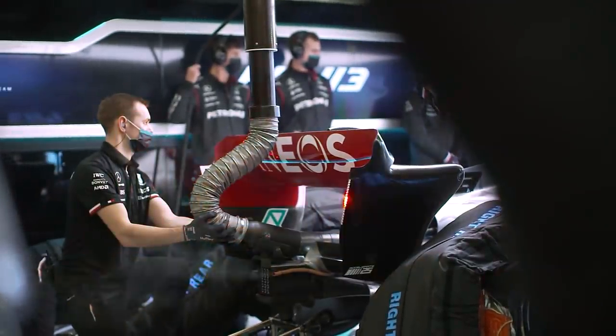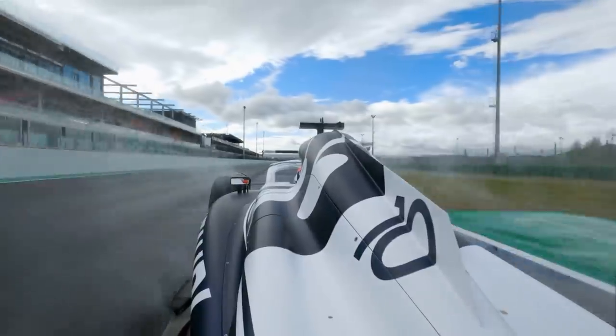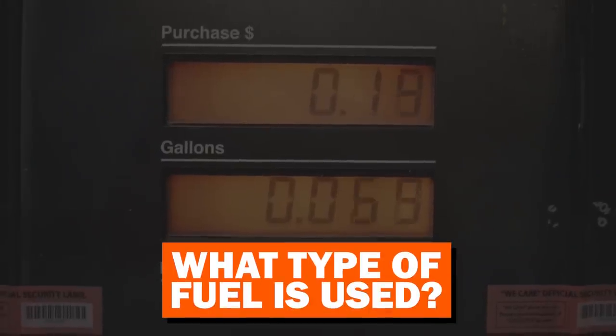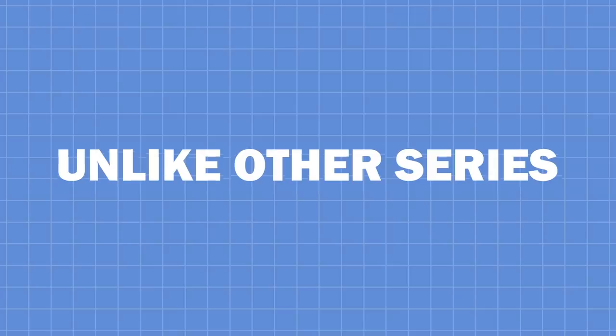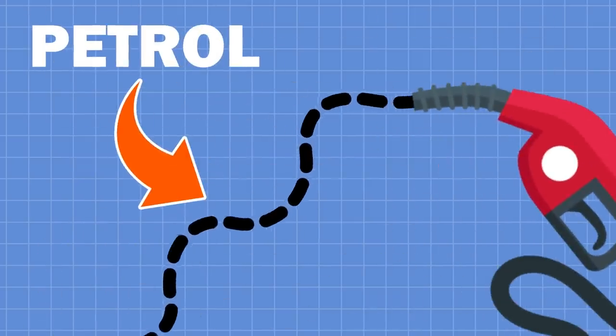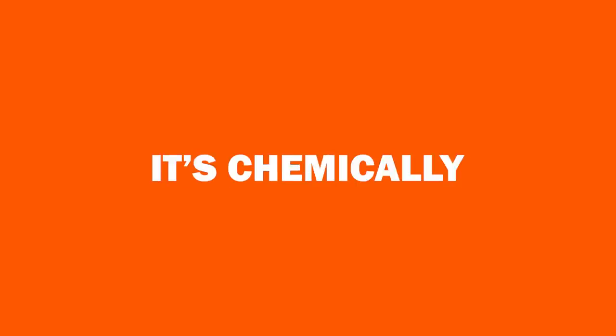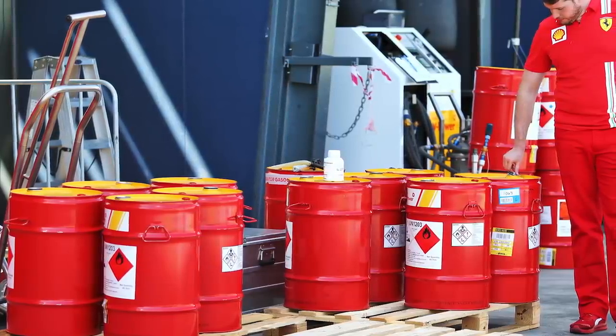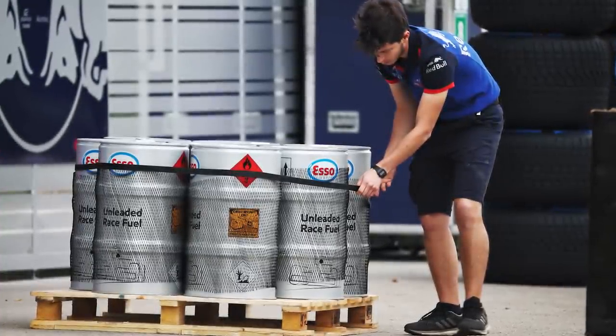But what fuel is running through these new 2022 cars and how does it impact their performance? Unlike other series, F1 uses petrol due to its high energy density, which is great when you're trying to maximise space within a car. Additionally, it's chemically stable, so can be stored at room temperatures and normal pressures, making it safe and easy to transport between races.